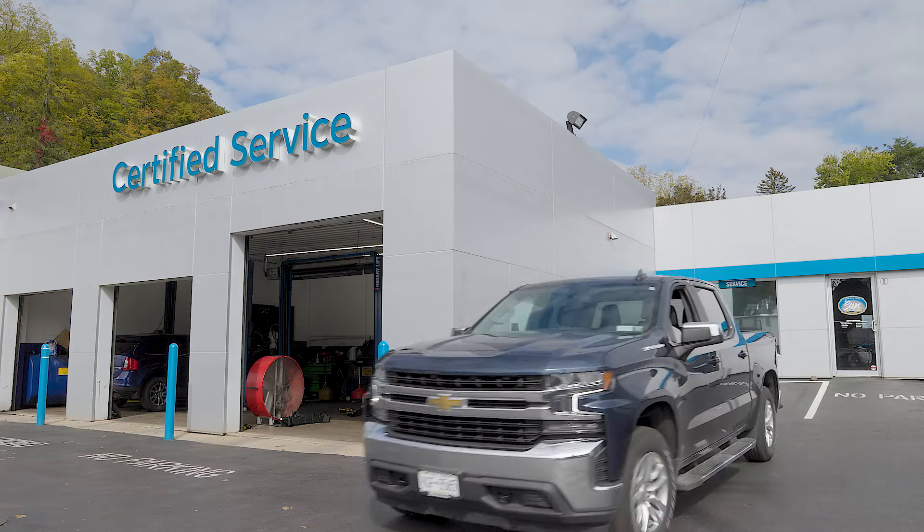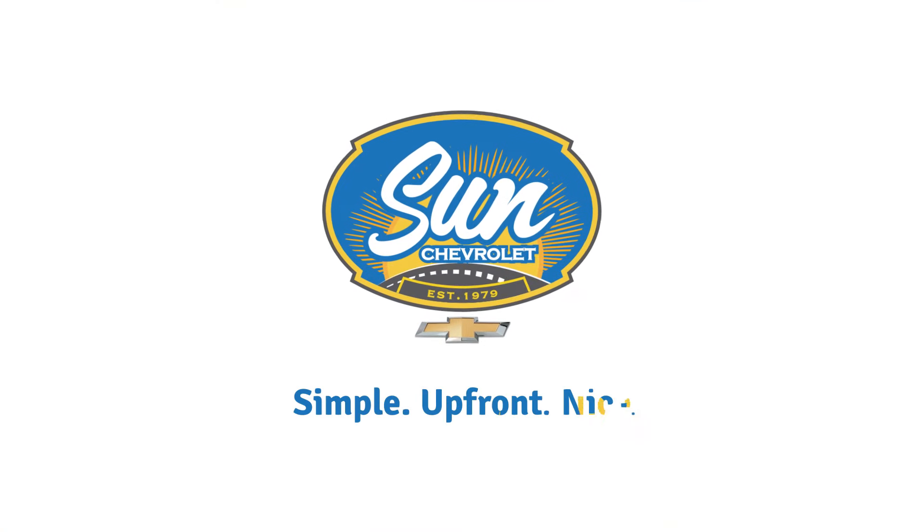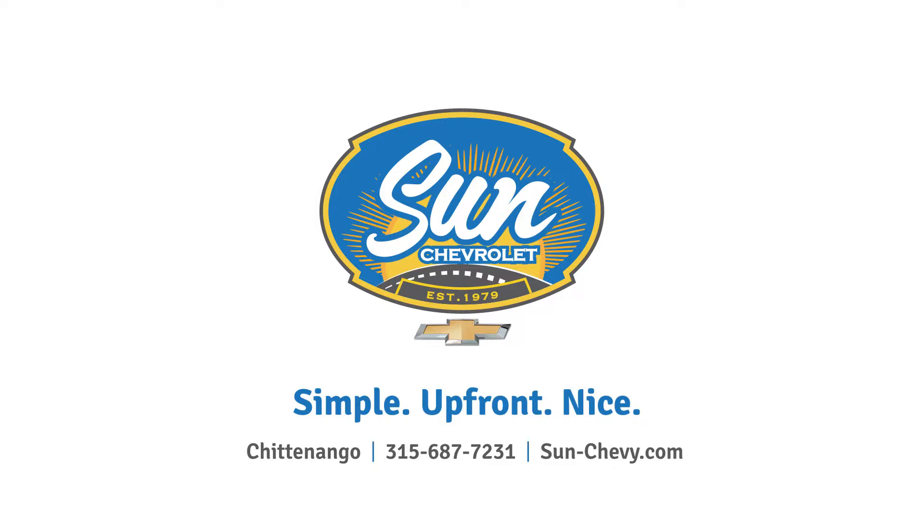With refreshing speed and transparency, our new electronic diagnostic tool is just one more way that Sun Chevrolet Service makes your experience simple, upfront, and nice.